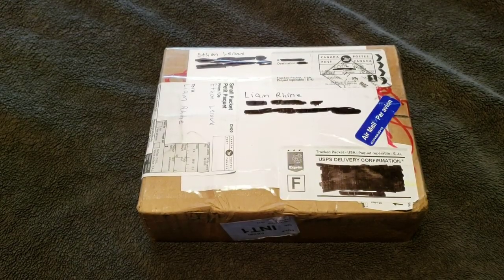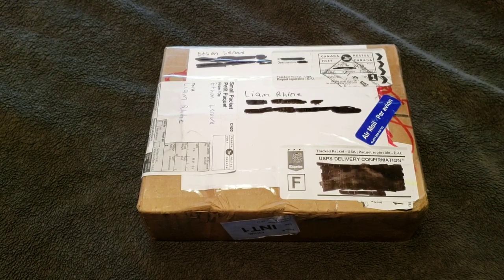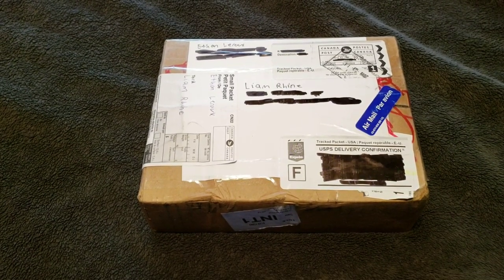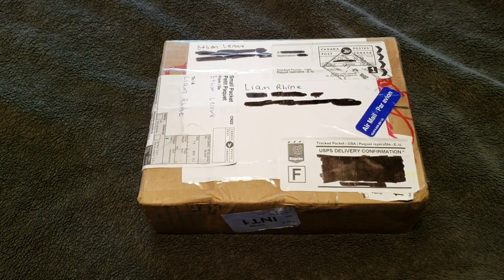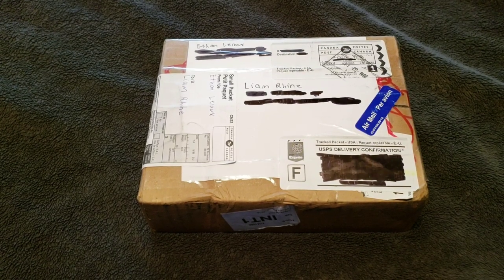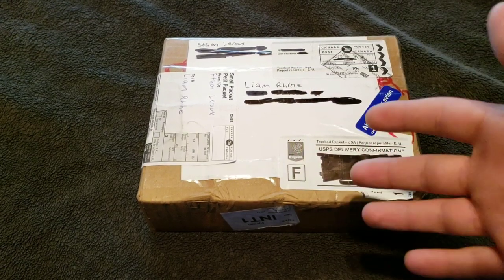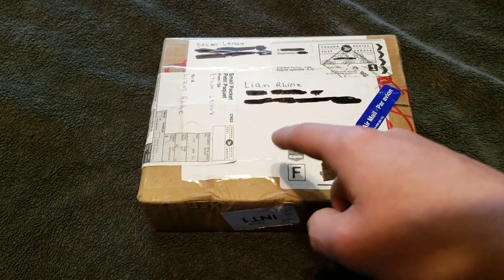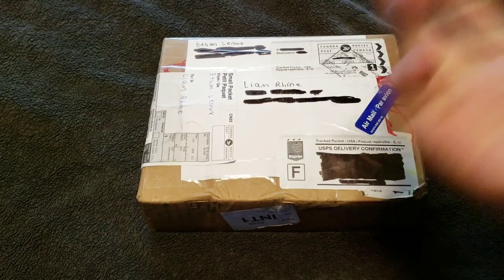Hey, I'm back with another unboxing — not surprising. This time I did a trade with tech centers, or tech center — on his Instagram he calls it tech centers but his YouTube channel is tech center. I'll leave a link to his channel down below, and when he does a video on his part of the trade I'll link that down below or in an info card.